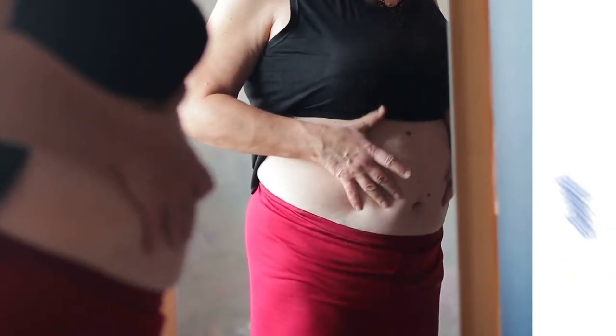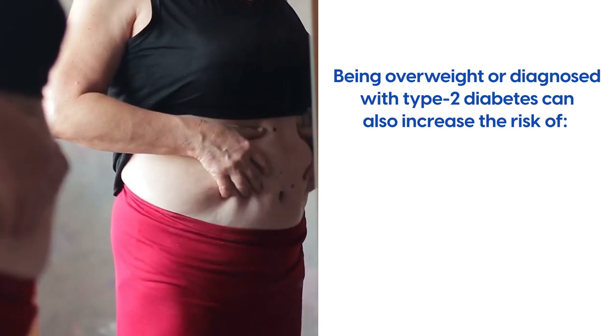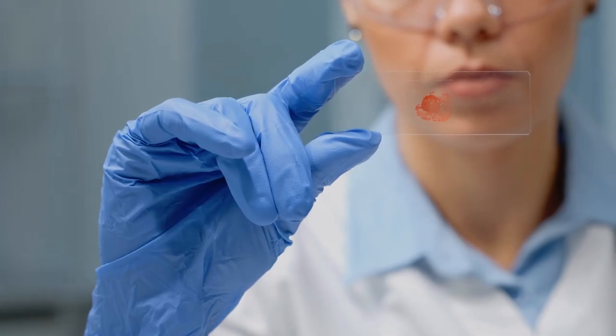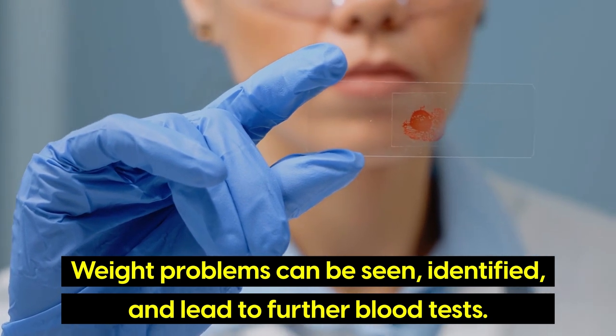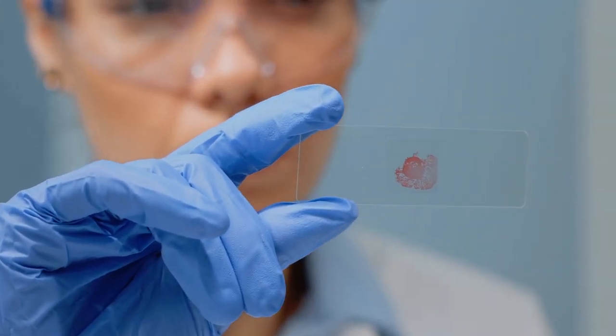Additionally, being overweight, obese or diagnosed with type 2 diabetes can also increase the risk of high blood lipids, high blood pressure and cardiovascular disease. But unlike other markers, weight problems can be seen, identified and lead to further blood tests that can uncover certain precursors of cardiovascular disease.